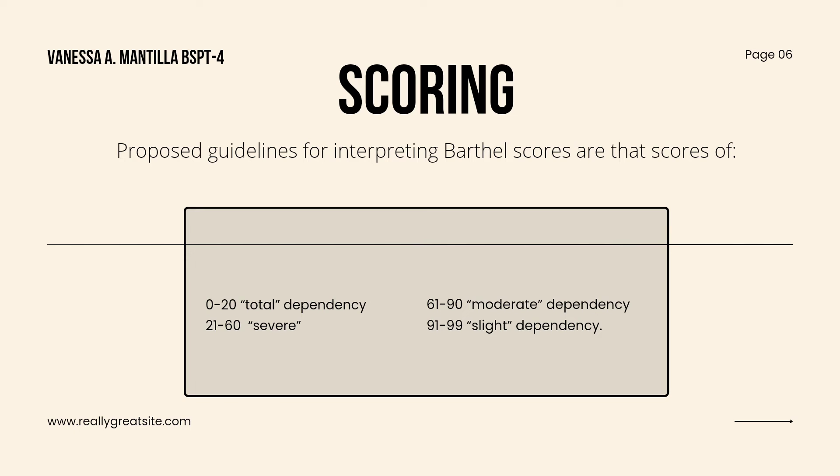Now for the scoring. These are the proposed guidelines. A score of 0 to 20 indicates total dependency. A score of 21 to 60 indicates severe dependency. A score of 61 to 90 indicates moderate dependency. And a score of 91 to 99 indicates slight dependency.